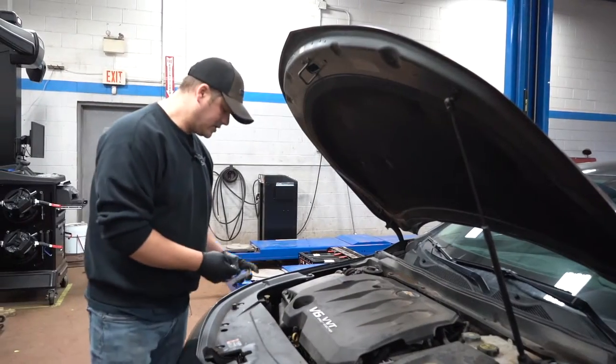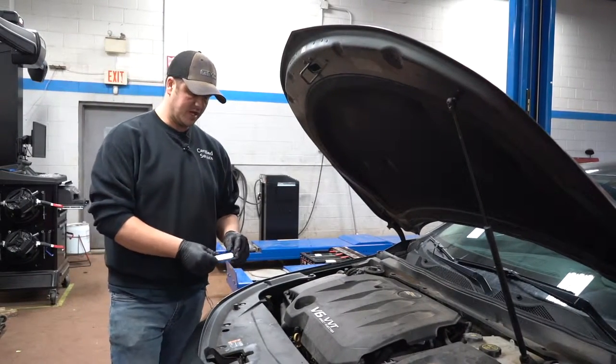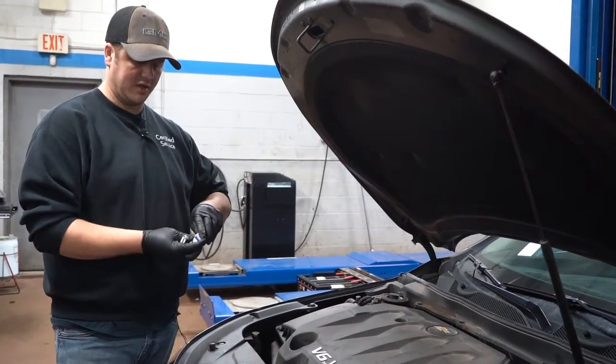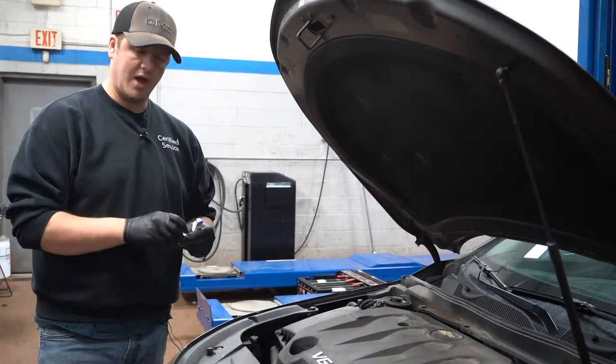Spark plugs are a great tool for a technician if you know how to read them. They're just like eyes for an optometrist — they can find a lot of things wrong with your health through your eyes, and spark plugs are the same way.